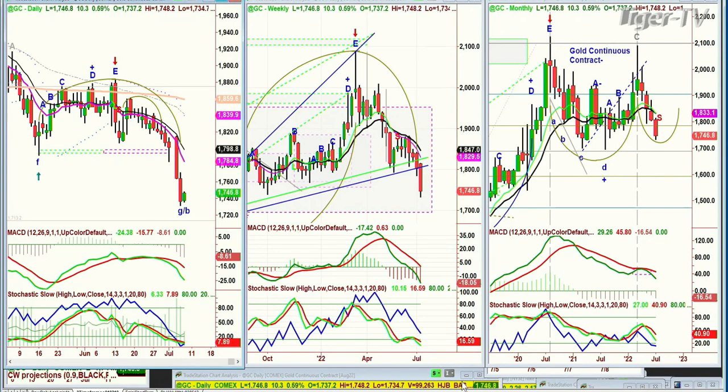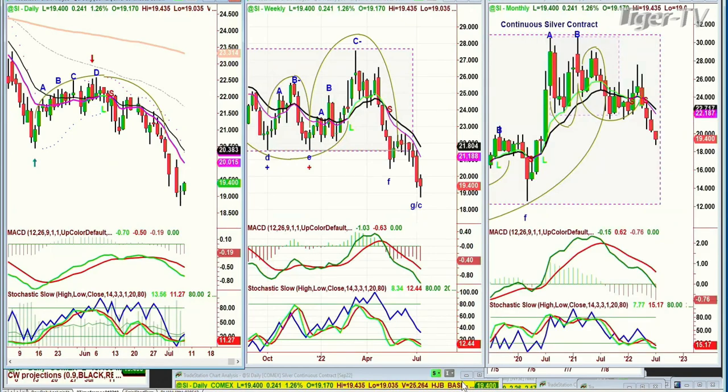Let's go to silver. Silver itself is trading up at $19.40, up 24 cents.